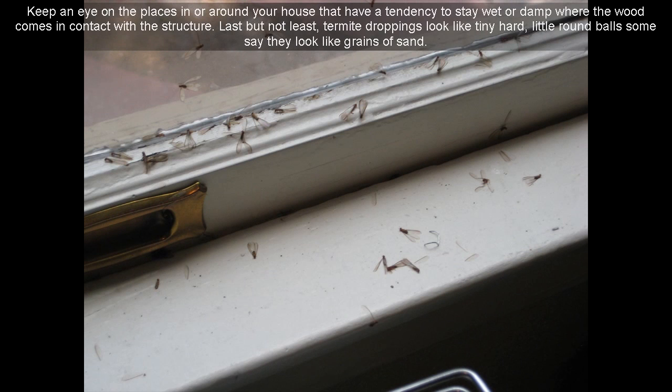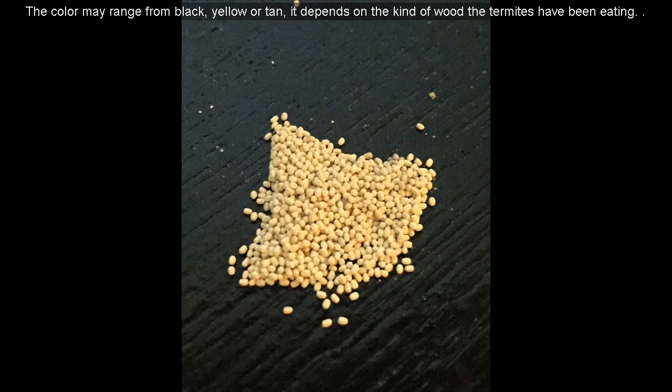14. Pay attention to doors and windows — termites like to get in there too. Caulk up the cracks and joints. Keep an eye on the places in or around your house that have a tendency to stay wet or damp where the wood comes in contact with the structure. 15. Last but not least, termite droppings look like tiny hard little round balls — some say they look like grains of sand. The color may range from black, yellow, or tan, depending on the kind of wood the termites have been eating.